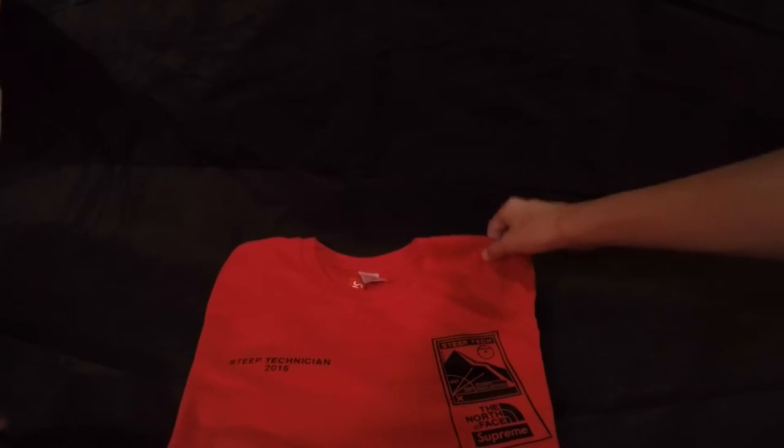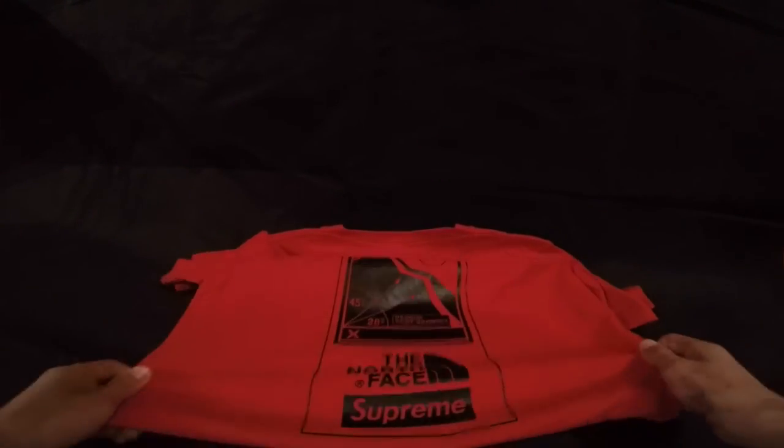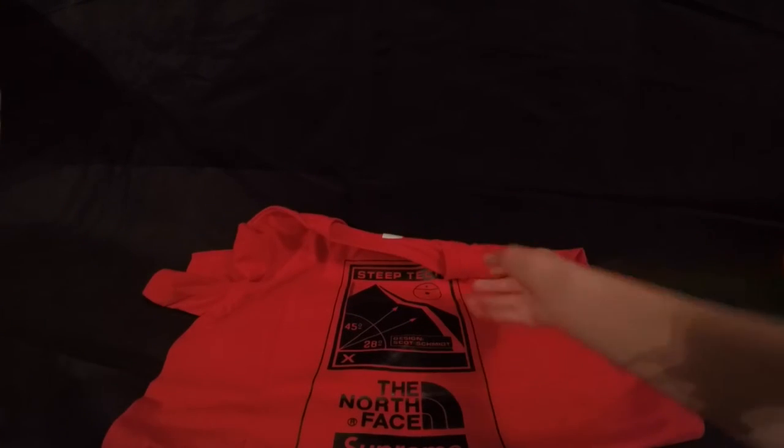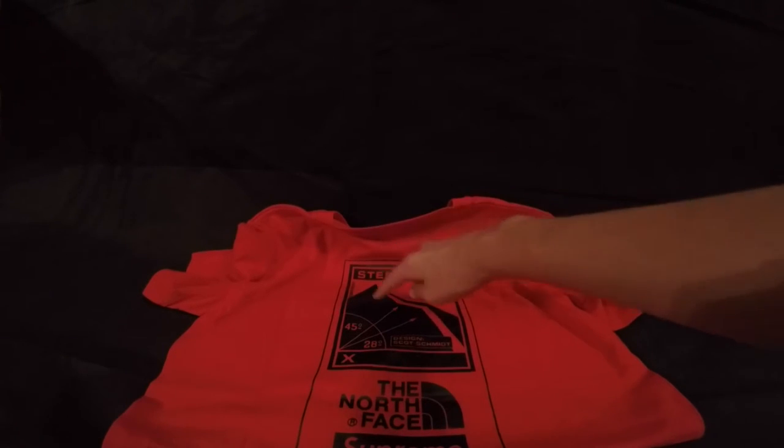Let's see the back of the shirt. We have the same logo on the back, just a bit bigger. You can see the mountain right here. It says 'Design Scott Schmidt' — that's probably a German name. You see the Supreme logo and the North Face logo.